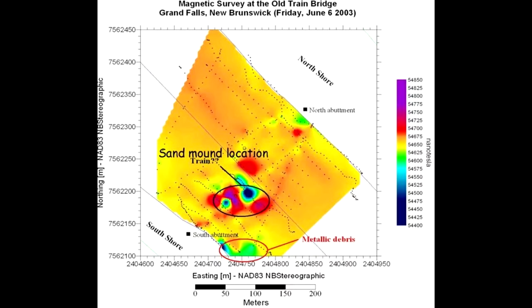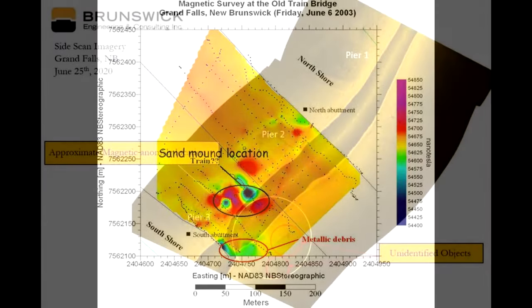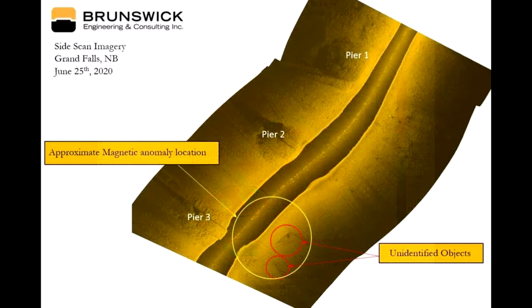Eric started doing his own investigation. Occasionally he did dives, expanded the debris field, tried to see if he could figure out anything, and he did find something interesting — but it took him a long time to finally figure it out. In 2020, according to him, the mystery has been solved. I don't agree with this part, but we're going to get to that. Using more modern technology, they did another sweep of the area and found a significant mound of metal buried under silt.